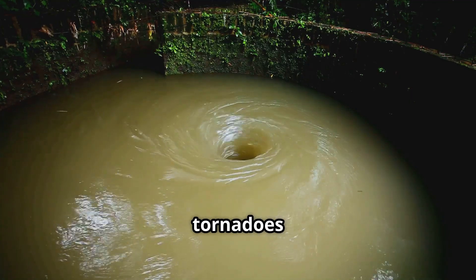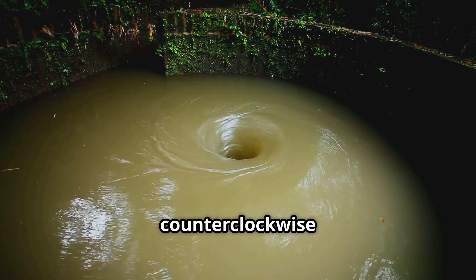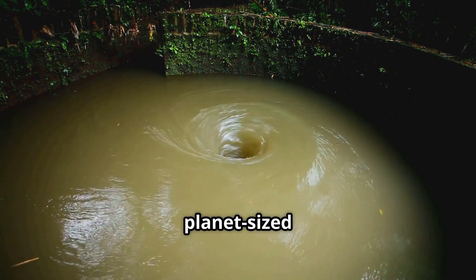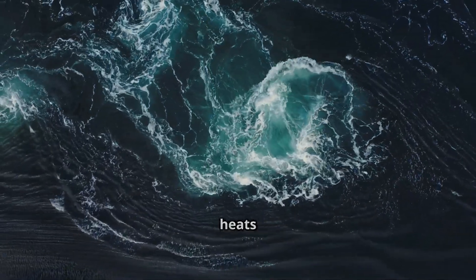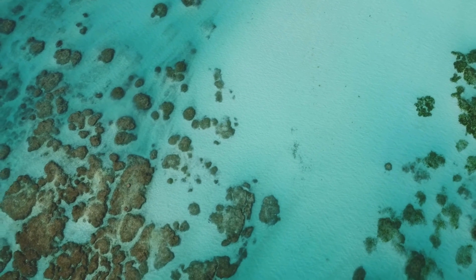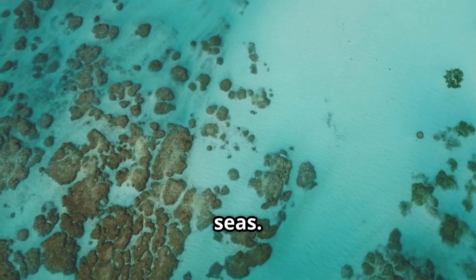Like tornadoes in the Northern Hemisphere, most waterspouts rotate counterclockwise due to the Coriolis effect — that's planet-sized physics in action. Fair-weather waterspouts often form when warm water heats the air above, causing rising, spinning columns of moist air. That's why you'll spot them over tropical and subtropical seas.